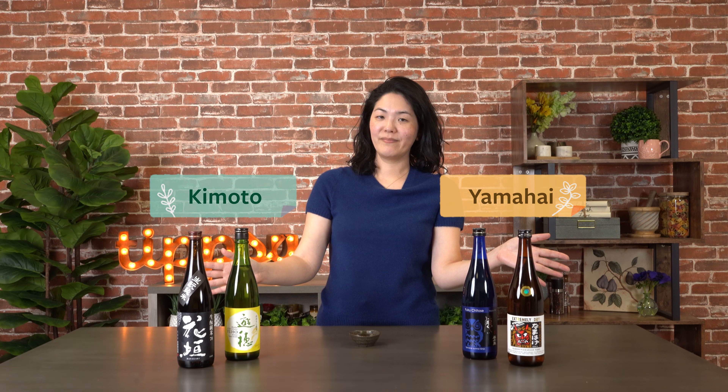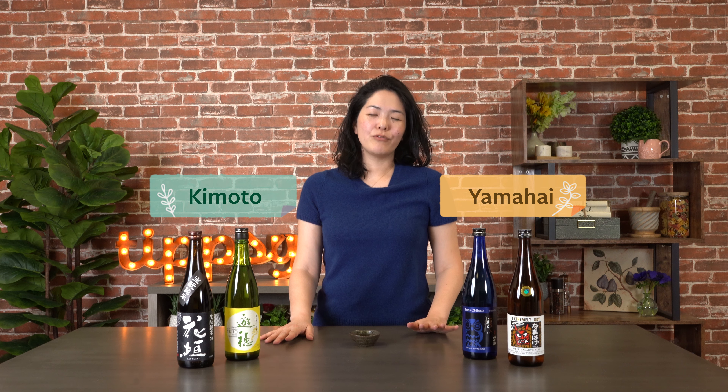Finally, in contrast to the fruity, floral ginjo type, there is kimoto and yamahai. These subcategories represent the orthodox brewing method and are high in umami and acid, and they tend to have a savory flavor.